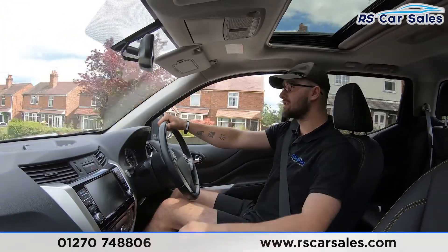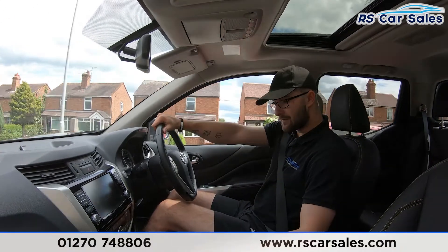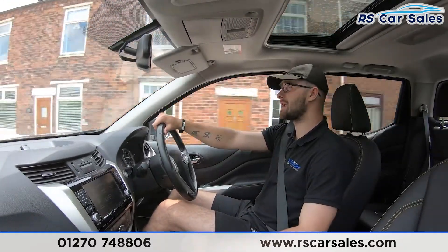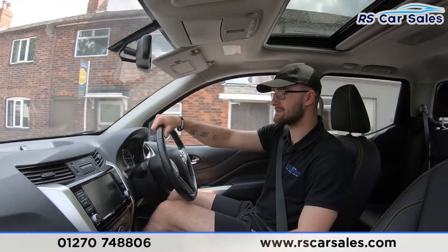You have your satellite navigation, Bluetooth volume and Bluetooth media connectivity just there. We have two-wheel drive, four-wheel drive high and also four-wheel drive low, as well as downhill ascent assist. It is a very capable off-road vehicle, especially with the all-terrain tyres fitted to this vehicle.